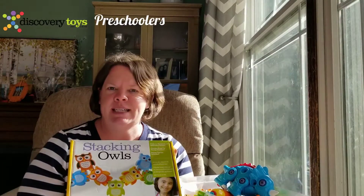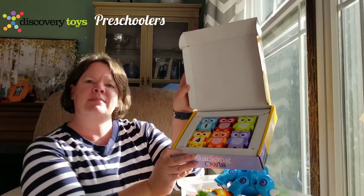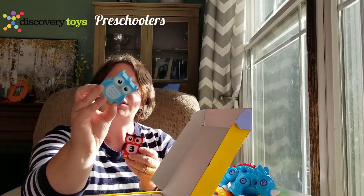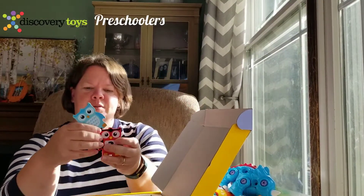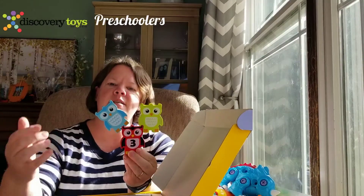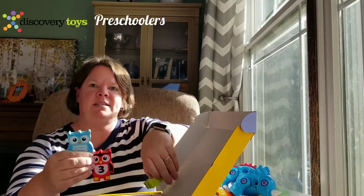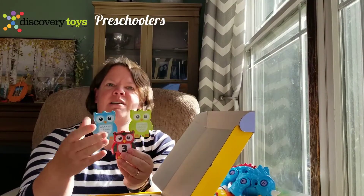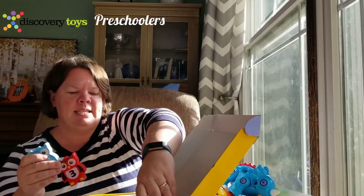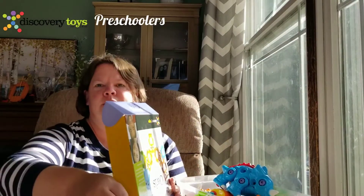Then we have our beloved Stacking Owls. This is a cute wood owl set — there are 12 in the box. The owls are numbered and colored: number one is blue, number two is red. You can stack them by their feet or by their wings, which works their fine motor skills. They're going to learn color recognition, number recognition, and balance, because it takes two hands and a very steady, focused hand to get them to stand up on their own. It comes with an activity guide with different ways of setting them up, but they're really fun just to play with on their own.